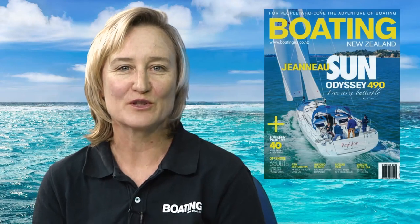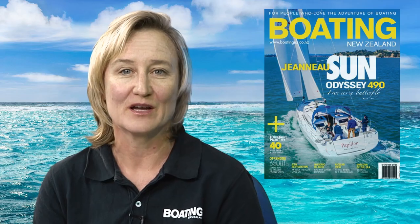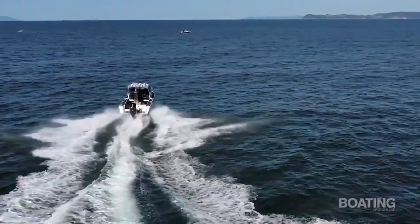Hi, I'm Sarah L and welcome to the fourth episode of Boating New Zealand. It's been an action-packed summer, so let's have a look at what's been going on with the latest in news and reviews.